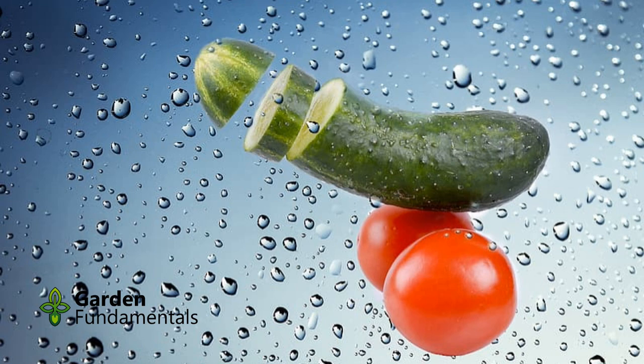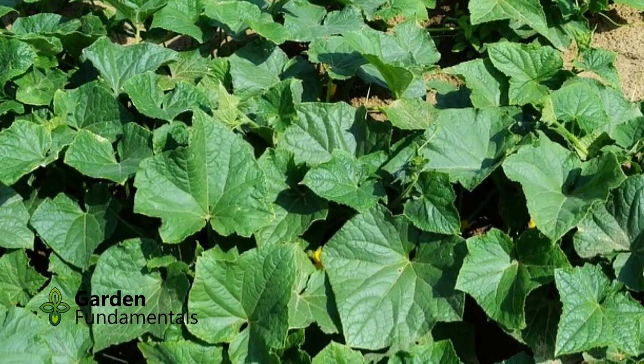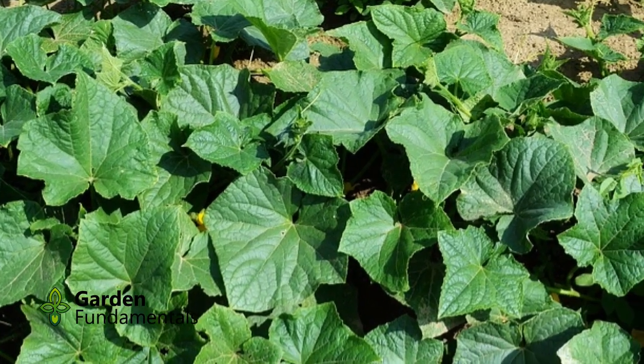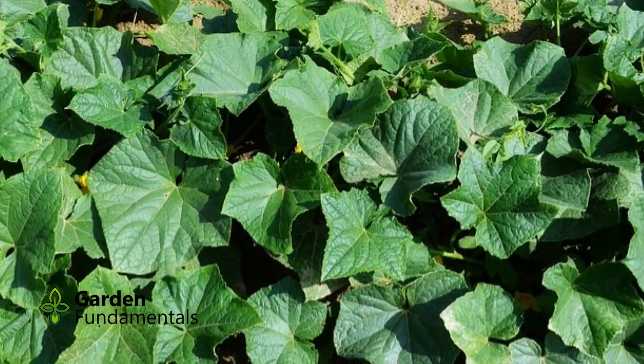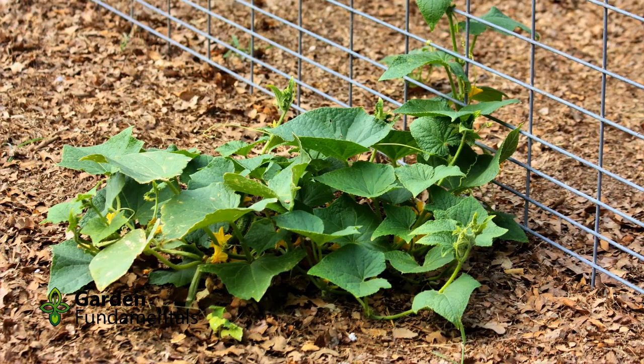Where should you plant them? Keep in mind that cucumbers are vines and they are large plants. If you have the space, you can just let them cover a large piece of ground. But for most of us with smaller gardens, a spreading vine takes up far too much space.